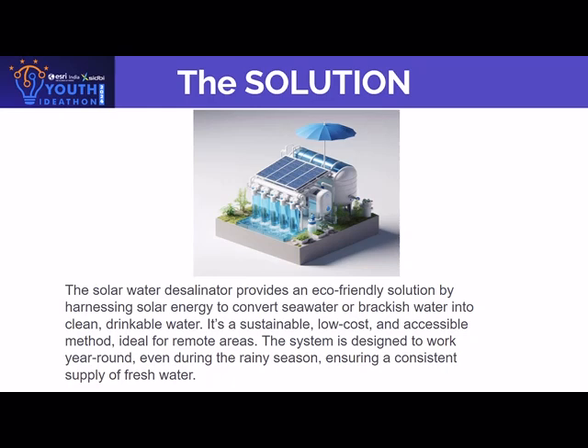It is a sustainable, low-cost, and accessible method ideal for remote areas. The system is designed to work year-round, even during the rainy season, which ensures a consistent supply of fresh water.